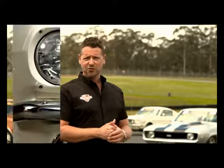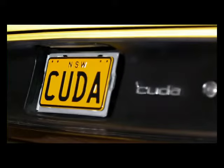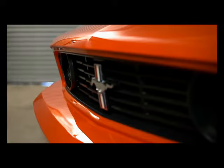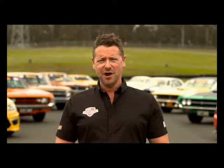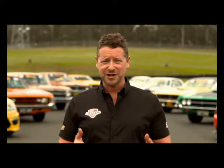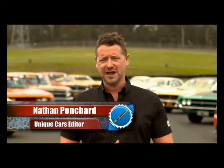And in the red, white and blue corner are the Yankee Challengers: Mustang, Camaro, Barracuda, Torino and new Boss 302. The cars aren't the only legends we have here at Eastern Creek Raceway. To help us pick a winner, we've got V8 Supercar and Bathurst champs John Bowe and Jim Richards, motoring journo and walking car encyclopedia Joe Kenwright, Australia's favourite petrol head Phil Walker, and myself, Nathan Ponchard.